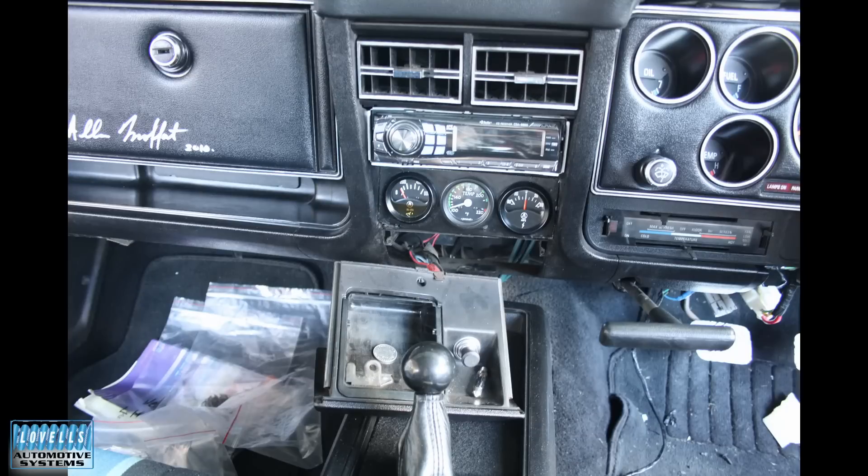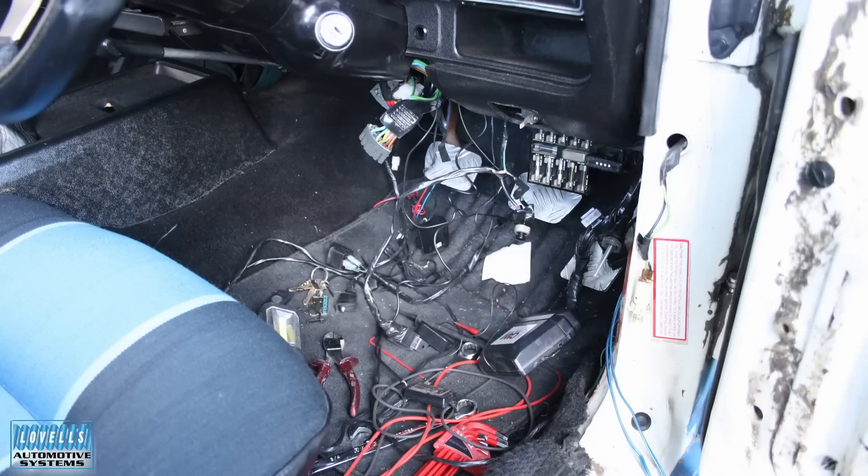So it was a case then of sort of going through the process. That's the dash. Old Alan Moffat had signed it back in 20-something. And obviously they'd cut the dash up pretty well to put some aftermarket gauges and a stereo. That's sort of like the head unit for the stereo. So my aim initially - and at this point Damien that owned 400 was still working with us - I got him on the job to actually start pulling out all the extras.